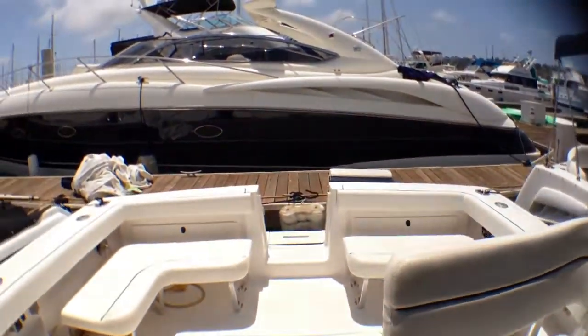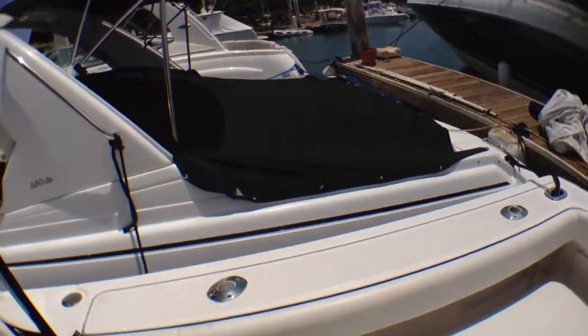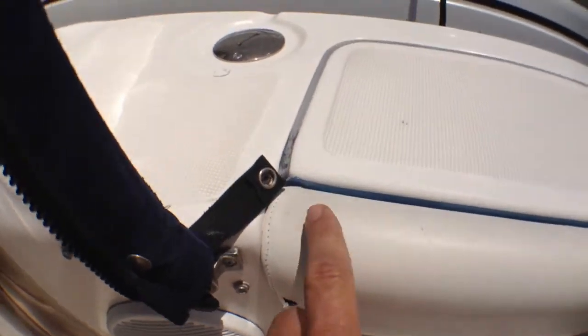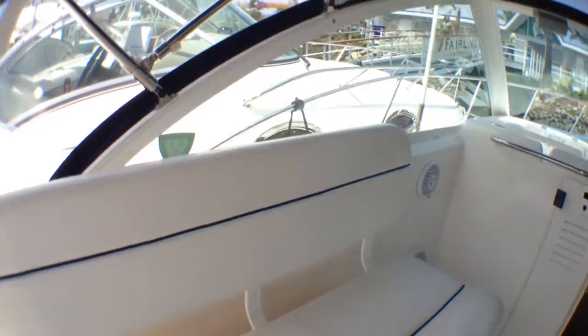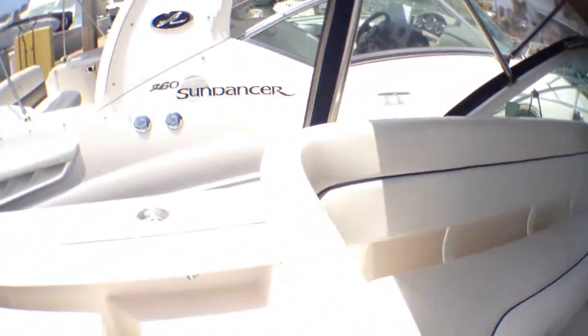Overall condition of this boat: the fiberglass and gel coat are absolutely beautiful. The only things I could point out would be the dash and some weathering on the seats — they're really shiny and supple but there's some old dirt that's been ground into the grain; it can probably be cleaned out. The seats are still really nice, soft, and in good condition, and that would be the only thing I'd pick on about this boat.